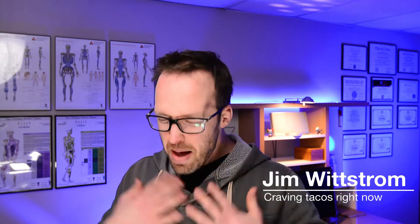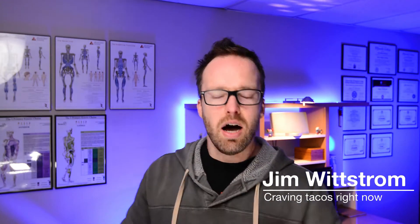Hey everyone, welcome to another video. I hope you're doing well. If you haven't met me before, my name's Jim. I'm a physical therapist, and I love what I do for a living. I also love helping other individuals become PTs themselves, and helping the general public by providing whatever knowledge and expertise I can that's beneficial to them. If that sounds like you, be sure to hit the like and subscribe button.